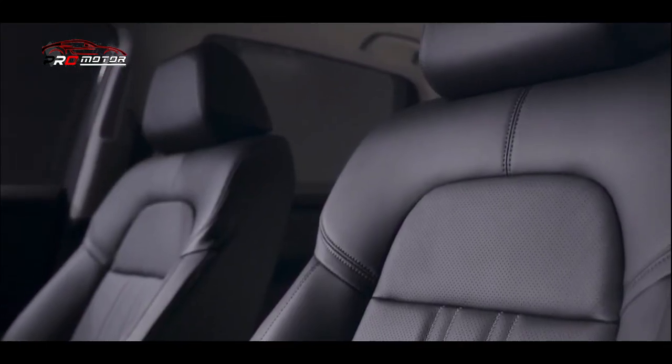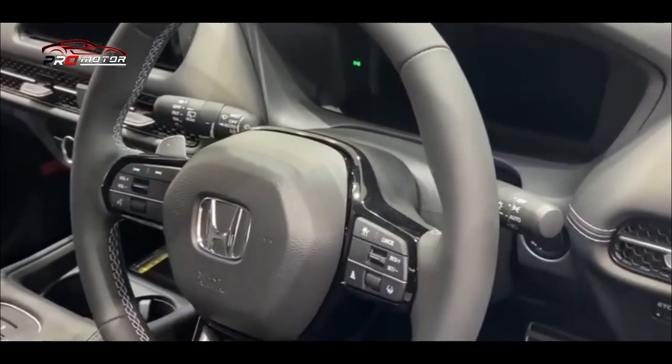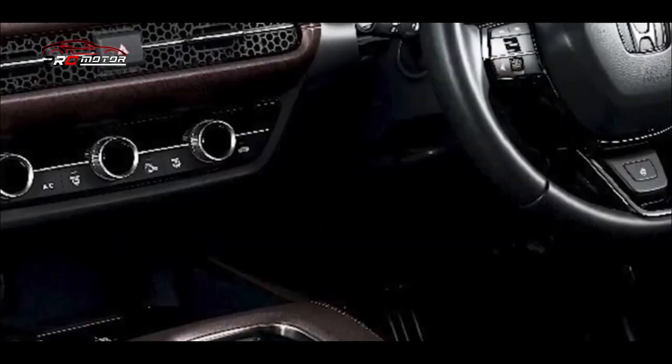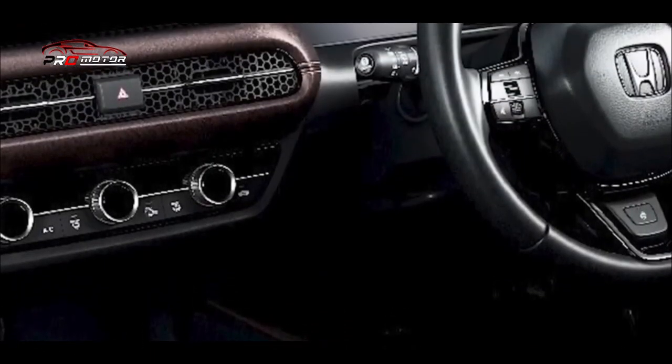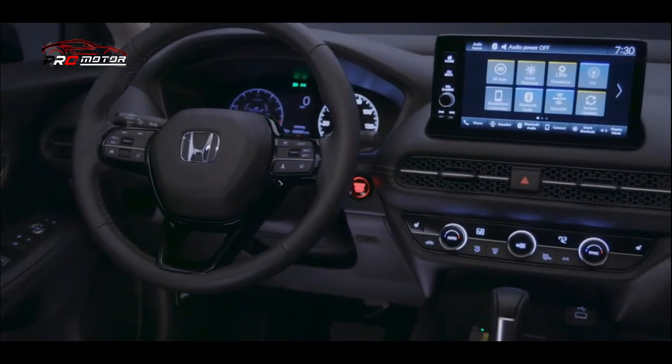Untuk interior, informasi mengenai interior mobil Honda ZRV masih sangat terbatas. Pihak Honda beberapa waktu lalu hanya memberikan informasi mengenai tampilan eksteriornya saja. Namun jika boleh berspekulasi, spesifikasi interior Honda ZRV ini dipastikan akan hadir dengan balutan kulit. Mengenai fitur yang diusung juga belum ada informasi lengkap.